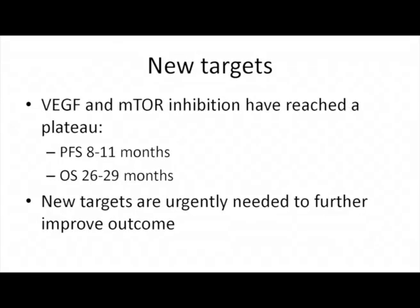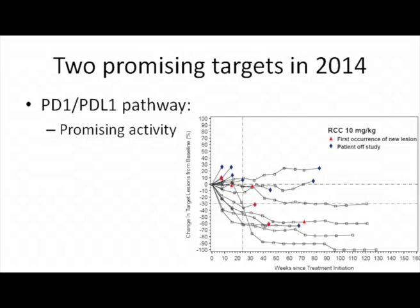Regarding new targets: the reason we are all interested is not just because they are new, but because we feel we have reached a plateau with our current drugs. We have seven drugs, but PFS in every new study plateaus at between 8 and 11 months. OS has improved greatly over the past 10 years and is now in the range of 26 to 39 months, but we need new targets.